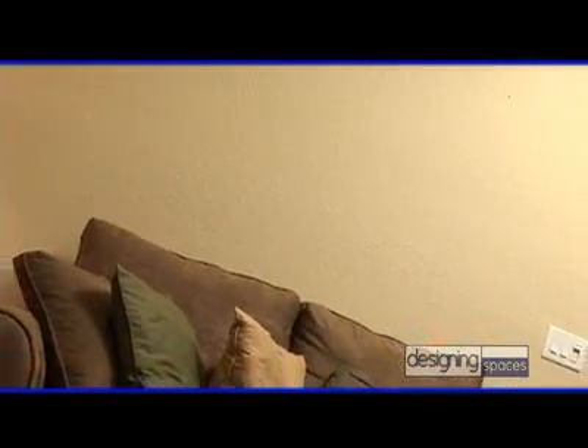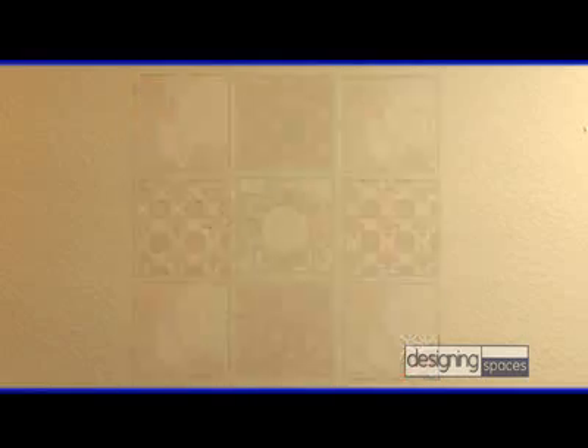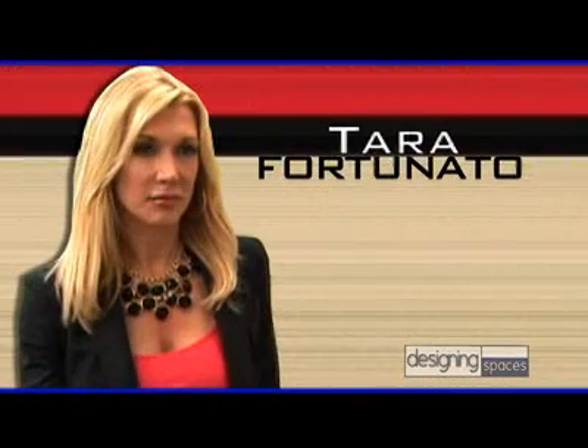Your walls — think of them as blank canvases where you can express your personal taste, for example, with artwork. But lots of people are a bit lost when it comes to choosing wall art. So today, Designing Spaces introduces Tara Fortunato, Chief Merchandising Officer at ICA Home Decor. Tara, thanks for joining us on Designing Spaces. Thank you, Andy. Thank you for having me. It's a pleasure. And I'd like to introduce you to Amanda, our homeowner.